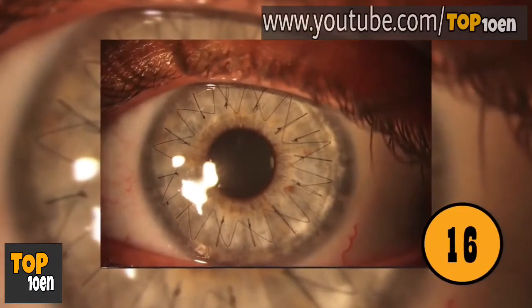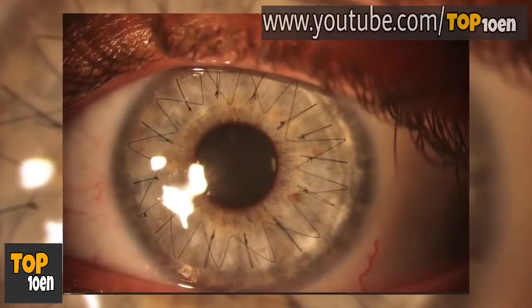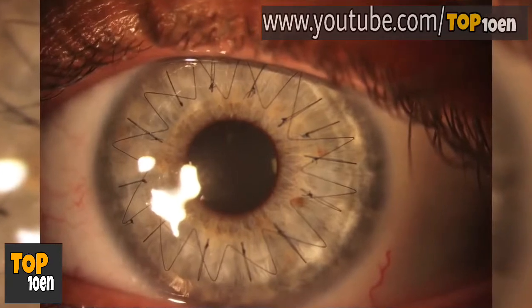Corneal Transplant. This is a photo of the eye right after a corneal transplant. You can actually see the stitches used to hold the new cornea on the eye.